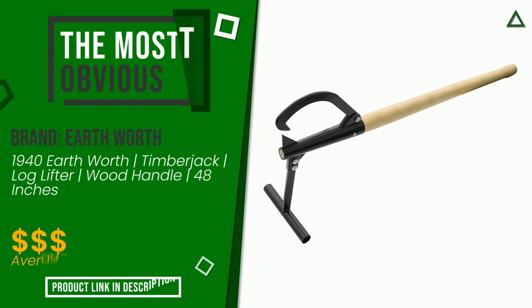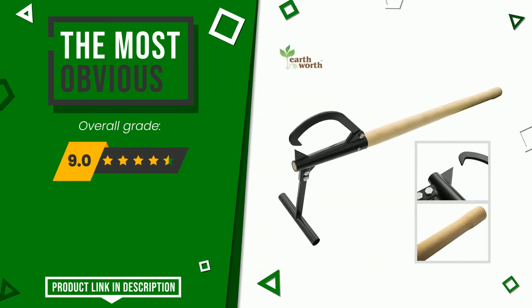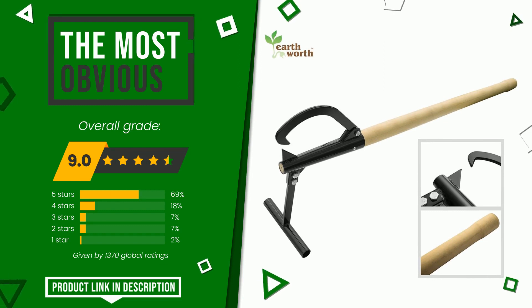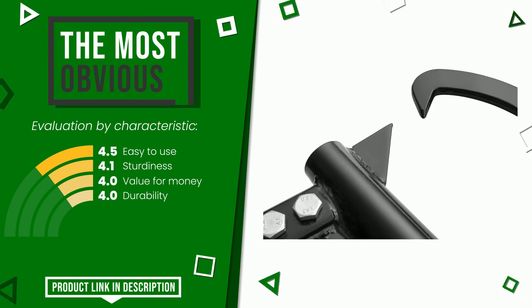The Earthworth item was awarded a final grade of 9 out of 10. It currently turns out to be the most discounted of this selection. Its qualities are ease of use, sturdiness, value for money, and durability. You can purchase this product or find out more information by clicking on the link at the bottom of the video description.